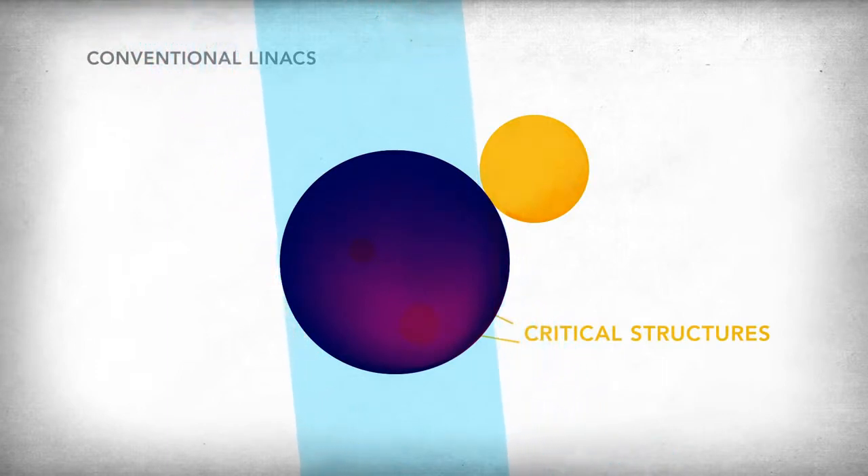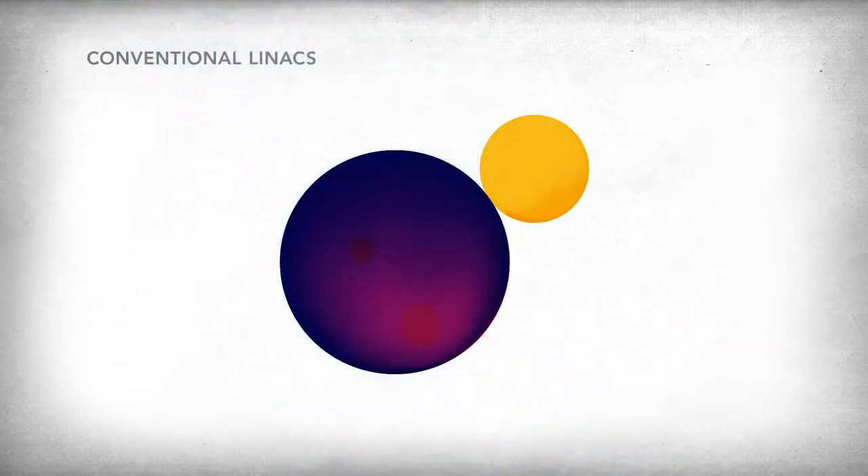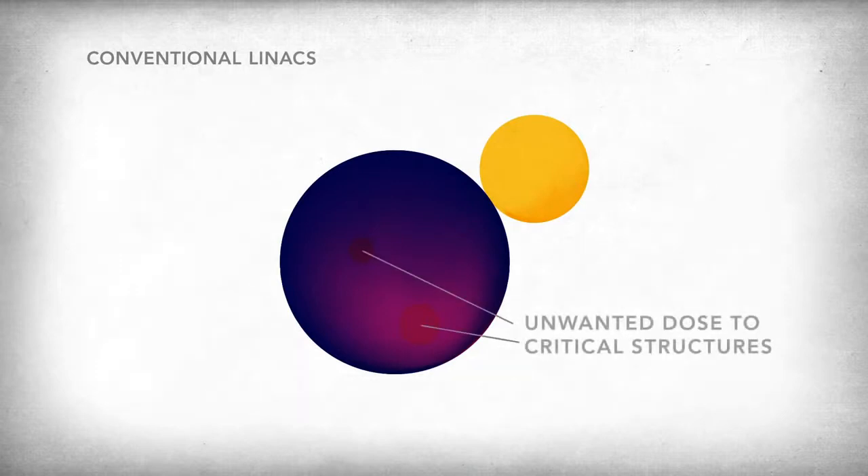Limitations in how fields can be shaped result in an inhomogeneous dose to the target and unwanted dose to critical structures.